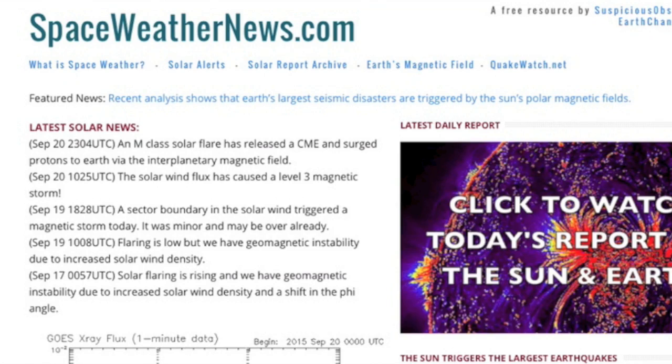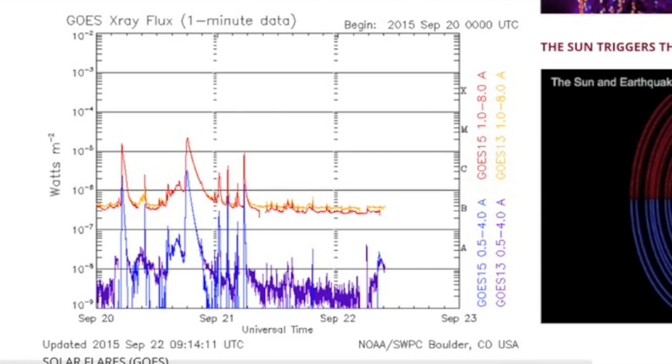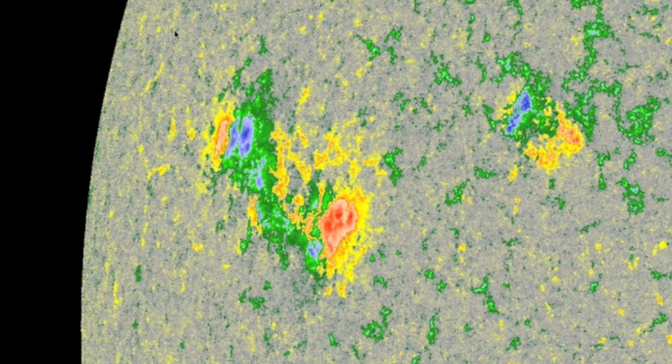Coming to spaceweathernews.com, we find solar flaring back in the gutter, with one of our two flare makers departed to the right, but the other one not only still visible but with some magnetic mixing and flare potential — it's just coming in now. That quiet may not last.